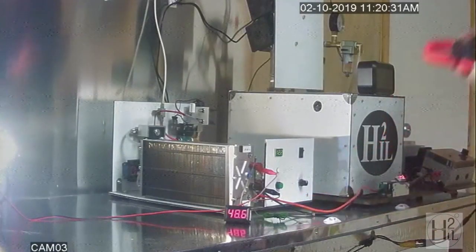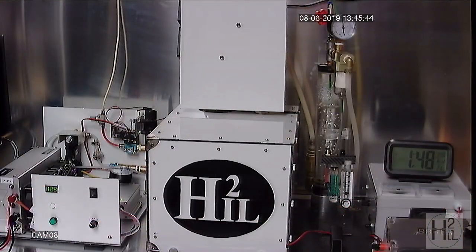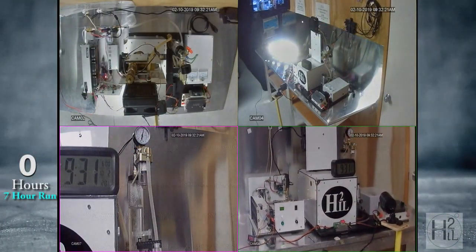Electricity from the fuel cell excites the galvanic enhanced electrolyzer, which produces hydrogen to fuel the fuel cell to convert the gas back to electricity.